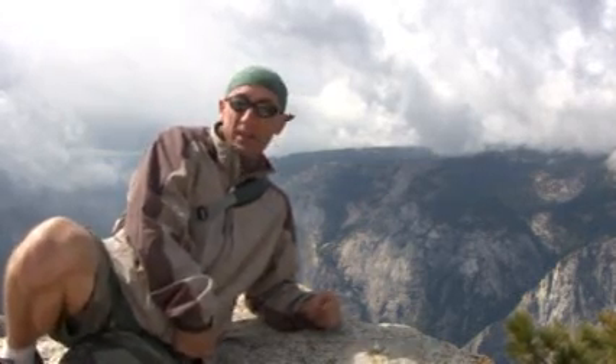Here we are again at the top of Sentinel Dome. I found this nice little rock here with nobody — no people. It's just me and nature. Look at that background. Is that something, or am I completely out of my mind? I'm not much of a religious man, but this is definitely God's country, if you allow for that.